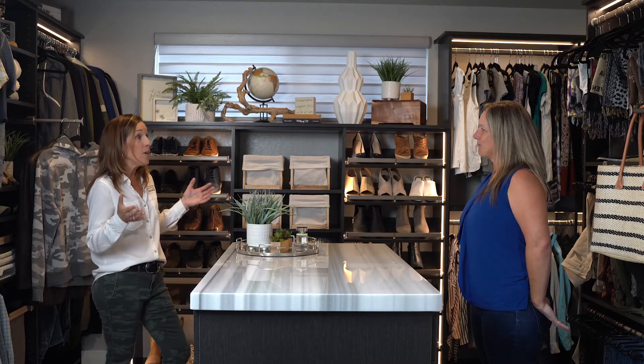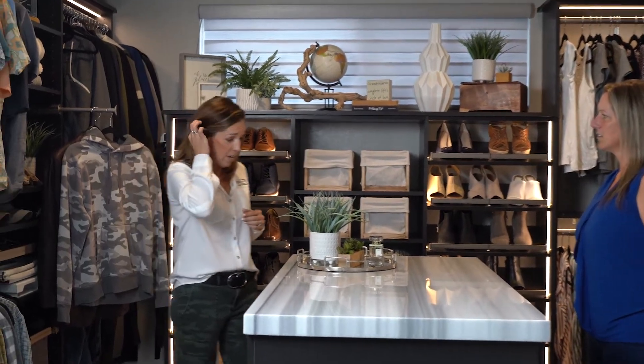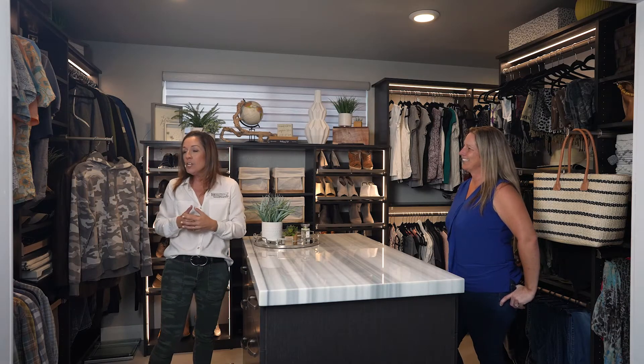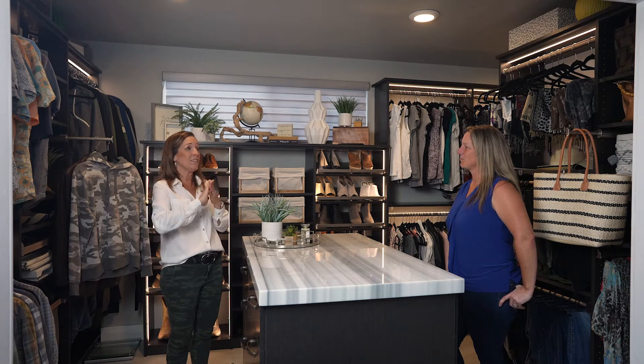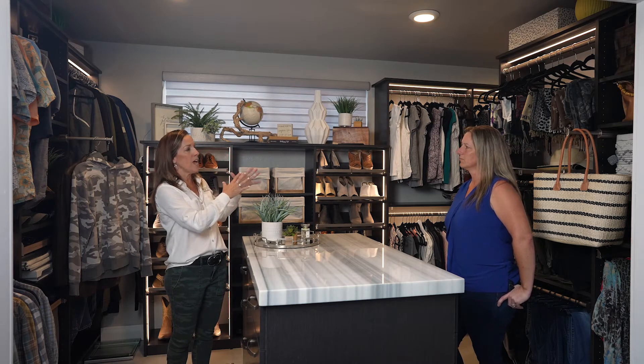Now on my husband's side — the husband's side is generally the smaller side of the closet. But I will tell you, I've done enough closets lately where the man has actually asked for more room than the woman. It's flipping — guys are really getting into clothes with all these clothing delivery companies like Trunk Club and Stitch Fix. My deal with those services is: if something comes in, something has to leave. That's the only way I can stay organized.